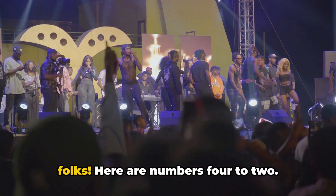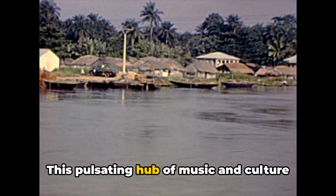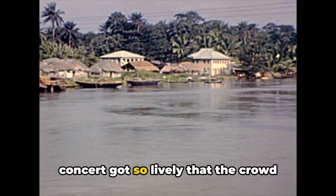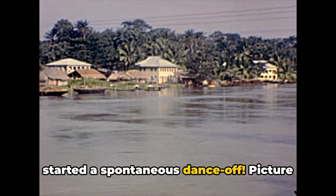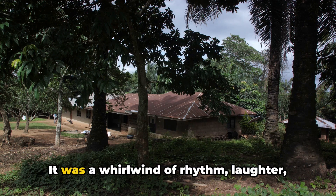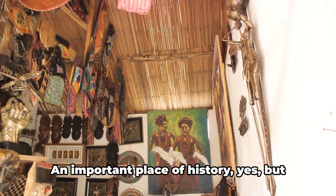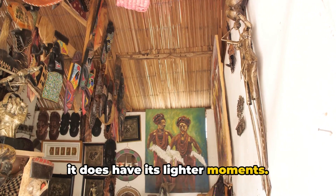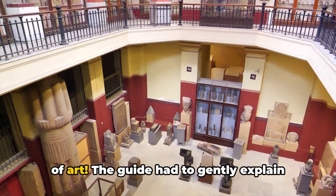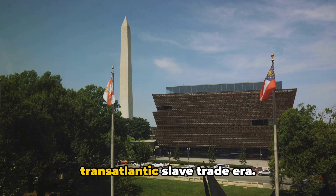We're getting closer to the top spot folks — here are numbers 4 to 2. In 4th place, we have the New Africa Shrine, a pulsating hub of music and culture. There was a time when a concert got so lively that the crowd started a spontaneous dance-off — two rival groups each trying to outdo the other with the funkiest moves. It was a whirlwind of rhythm, laughter, and good vibes. Moving on to the third spot, the Batagree Black Heritage Museum — an important place of history, but it does have its lighter moments. Like the time a visitor mistook a centuries-old artifact for modern art, and the guide had to gently explain that it wasn't a bold statement on existentialism, but a relic from the transatlantic slave trade era.